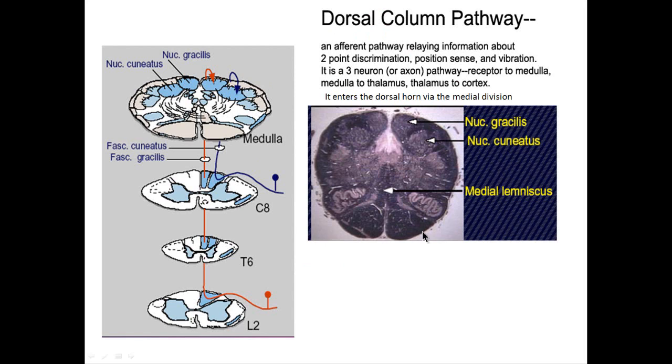Here is an actual section through the medulla — the fused baby feet shape. Here's the distinctive olive. Here are the medial lemnisci, these dark bands, and the pyramids with the corticospinal tract. Here are the nuclei gracilis and cuneatus — that's where the second order fibers originate. For arm or cervical region information, it piles up in fasciculus cuneatus and synapses in nucleus cuneatus. Second order fibers cross the midline, pile up in the opposite medial lemniscus, and seek out the VPL, which then seeks out area 3-1-2 of the somatosensory cortex.